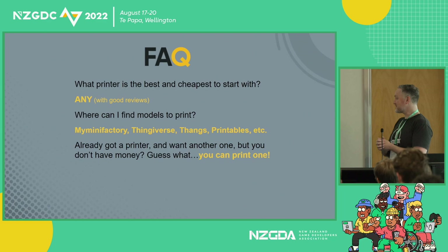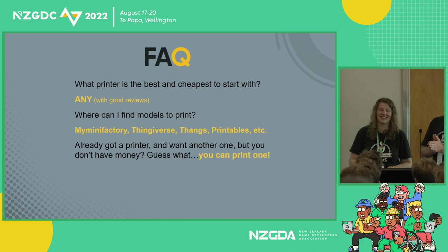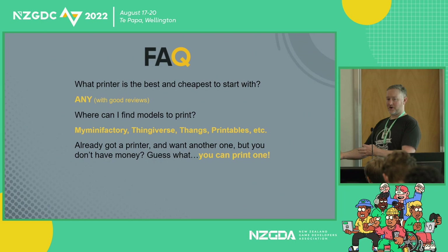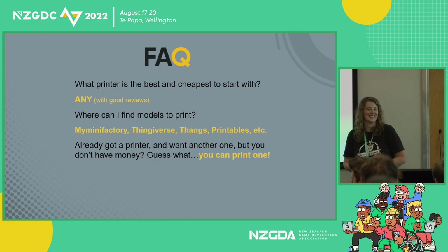Next: I already have a printer but want another one and don't have money. Guess what? You can print your own. Early adopters of printing technology were all about getting that first printer up and going and then printing parts to make your own. There are obviously pieces you have to buy like rods and circuitry, but a lot of it can be self-replicating. Just build a printing farm and then you can build a business.